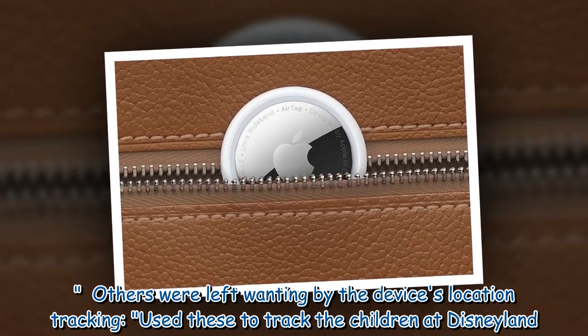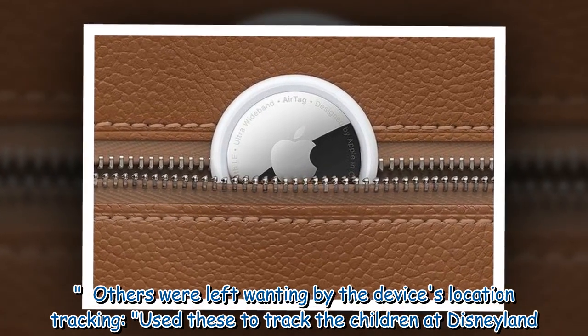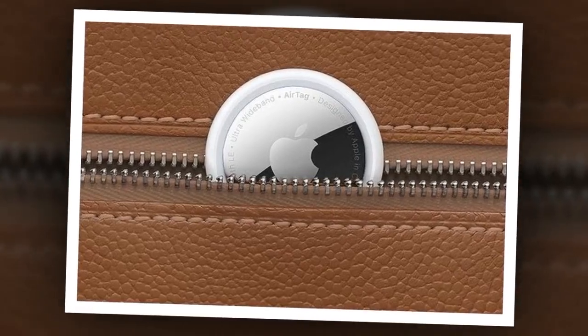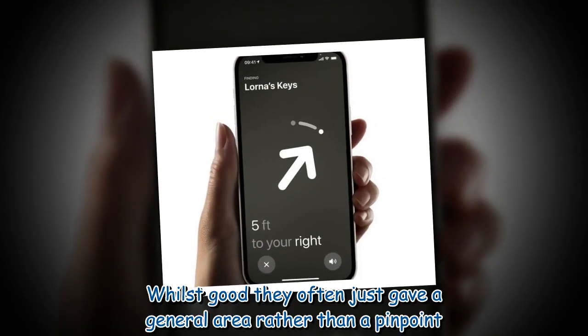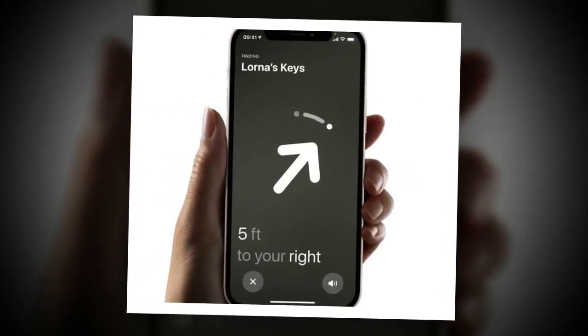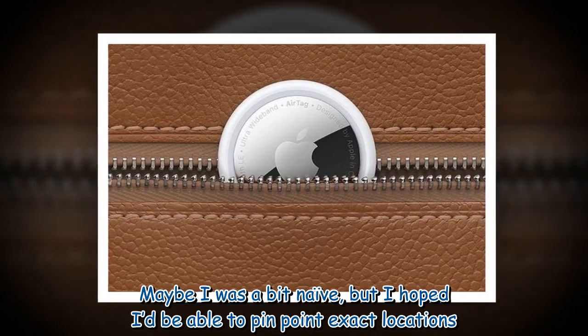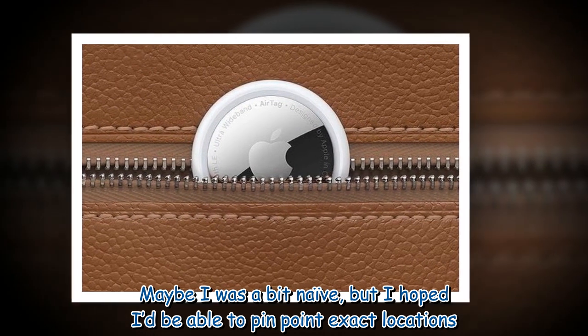Others were left wanting by the device's location tracking. 'I used these to track the children at Disneyland. Whilst good, they often just gave a general area rather than a pinpoint. Maybe I was a bit naive, but I hoped I'd be able to pinpoint exact locations.'